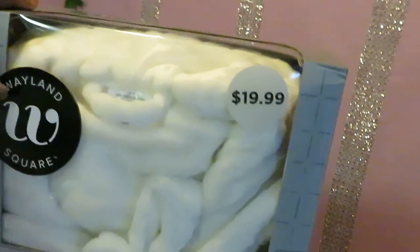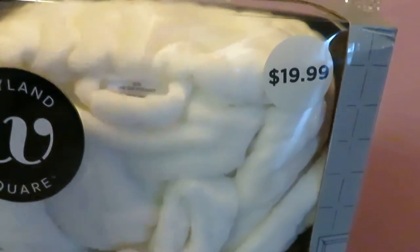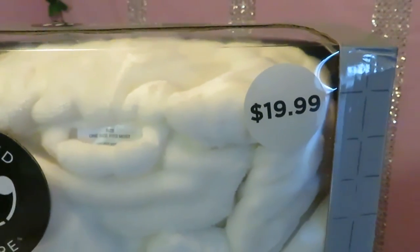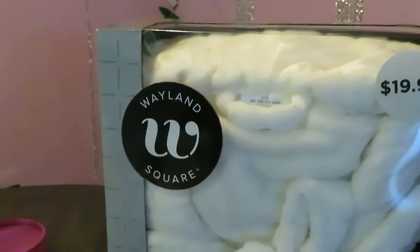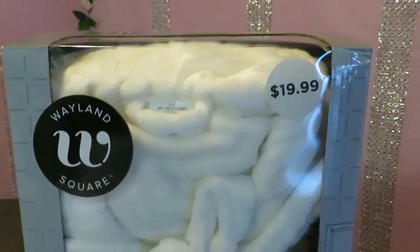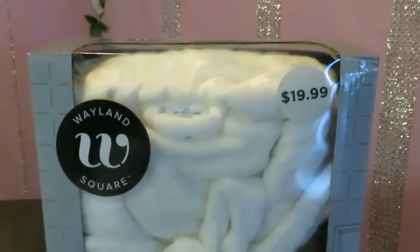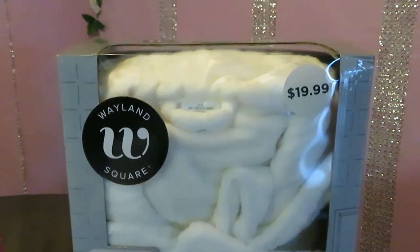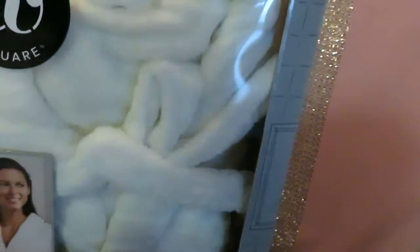From CVS, I got this nice big robe — it's an ultra-soft luxury bath robe. It's a fluffy cream-white color, really pretty. It was $19.99 and I had a 40% off coupon at CVS that was going to expire today, so I went ahead and used it. After the 40% off, I paid about $12 and some change for this robe.